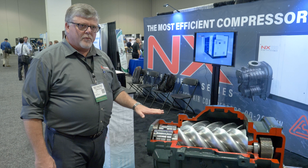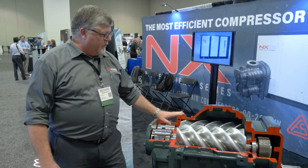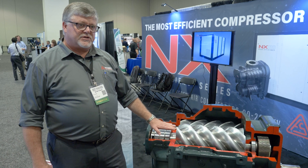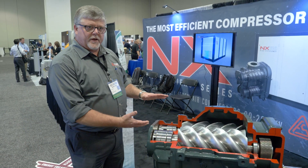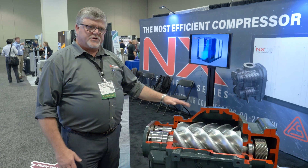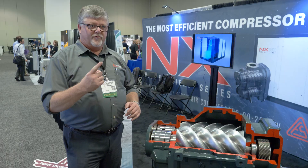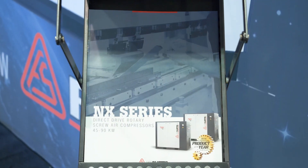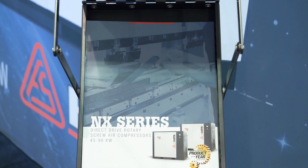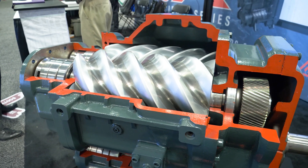This machine right here, we promote energy efficiency over single-stage compression. The reason that it's more efficient than single-stage compression is because we share the work over two stages of compression. So we go from atmospheric pressure up to final pressure over two compression processes instead of one. Our NXHE premium efficiency two-stage product line starts at 125 horsepower and goes up to 350 horsepower.